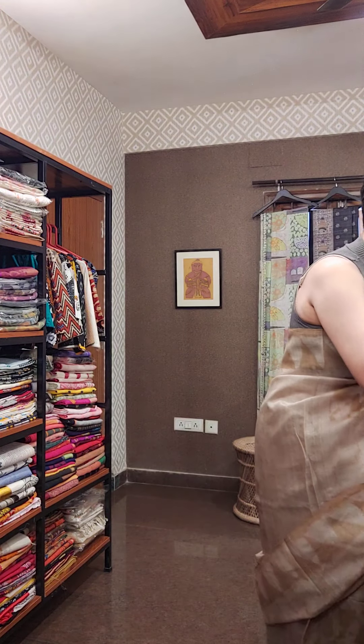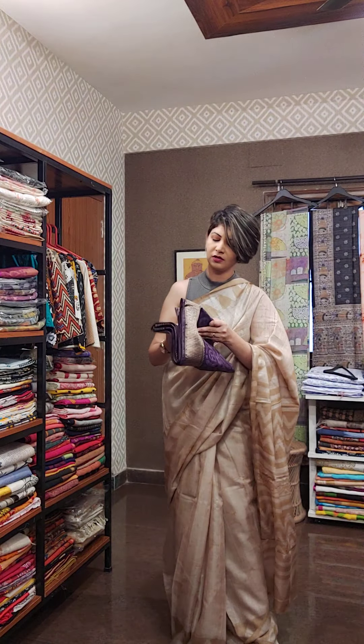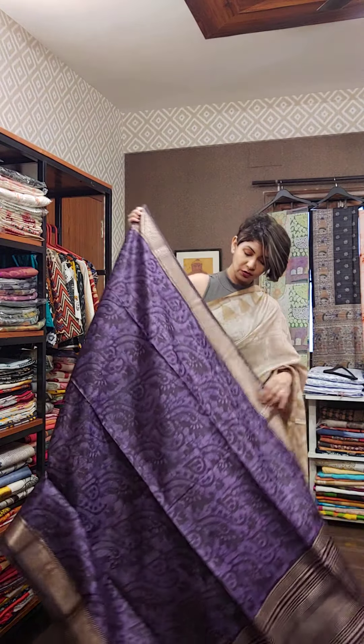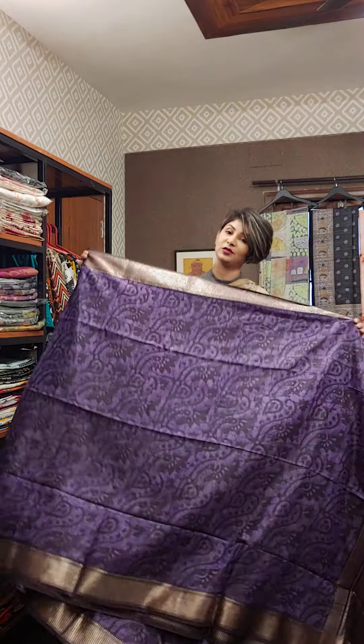The second sari of the day is a silk one with zari border and batik all over. Previously I have shown this kind of sari and on request again we made a few and are going to show you.